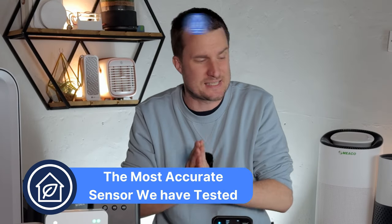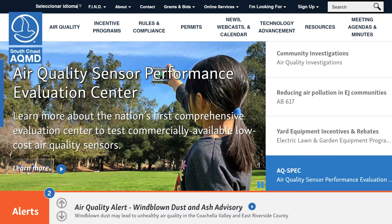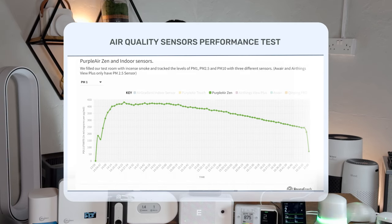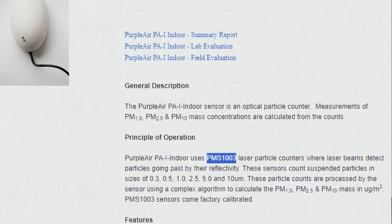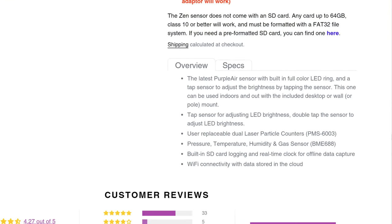Out of all the sensors we've tested, the most accurate at this time is the PurpleAir Zen. I first heard about PurpleAir from the Californian South Coast AQMD, who test a ton of air quality monitors and compare them to reference devices. The PurpleAir devices stood out as being as accurate as many devices costing upwards of $10,000. We originally used the PurpleAir indoor sensor with the PA1 sensor back in 2020, but we've since upgraded to the PurpleAir Zen, which uses two sensors and is slightly more accurate.